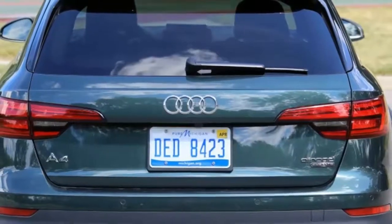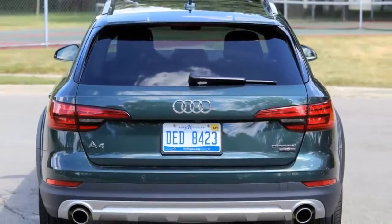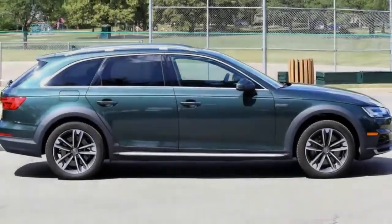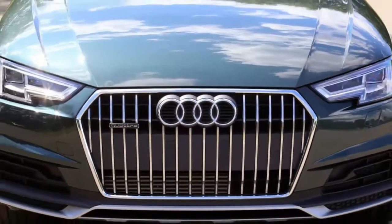which includes a sweet Bang & Olufsen 3D sound system, heated auto-dimming power-folding side mirrors, an alarm system, heated 8-way power front seats with driver memory, LED headlights, and parking assist.